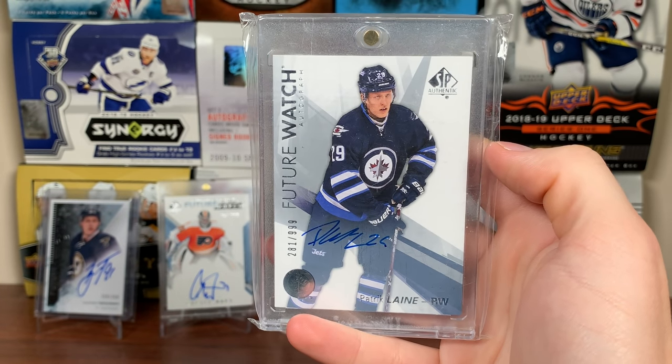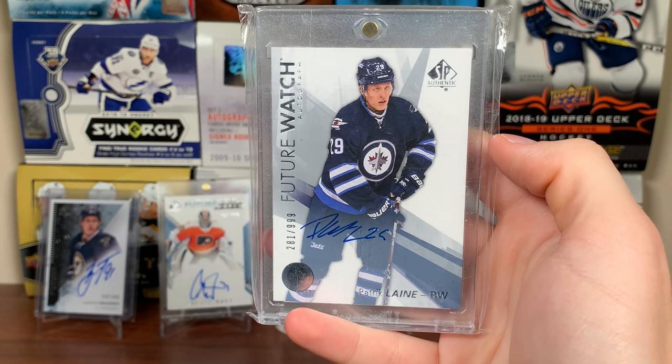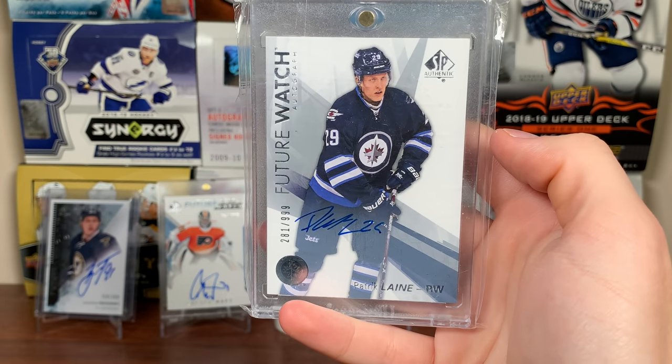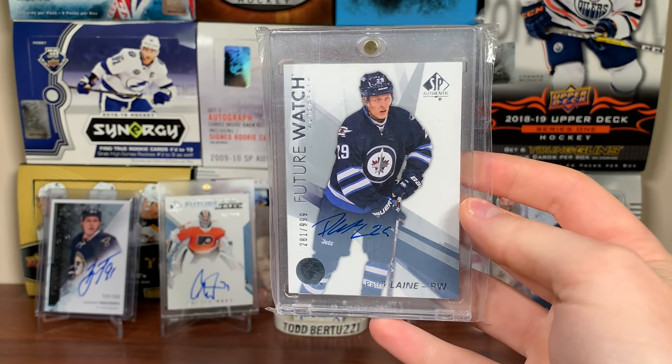Number 20 is a Patrik Laine Future Watch Auto. Laine the Playmaker. I've had this one for a couple of years now — it's part of my 16-17 Future Watch set. I got this one from eBay.